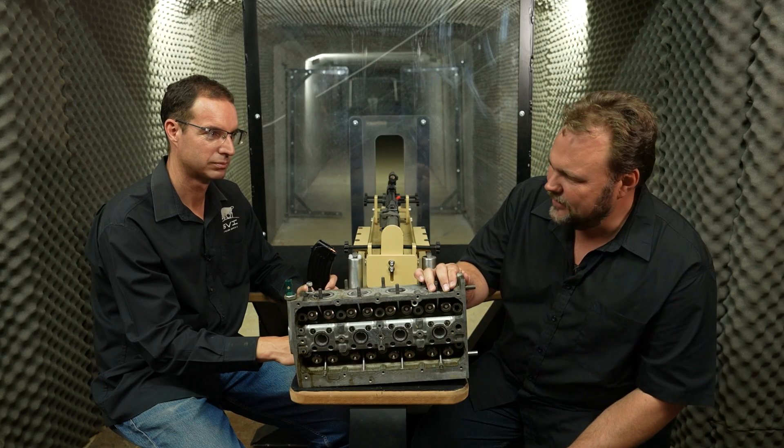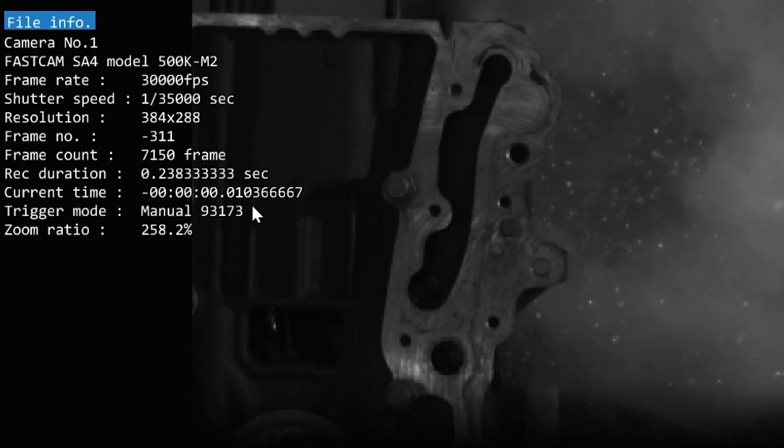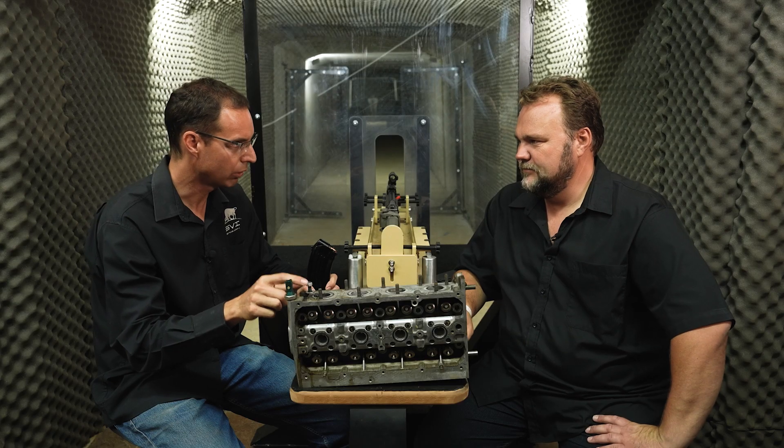Nicole: What do we have here today? Yaku: We've got a cylinder head here today. Remember we shot an engine block before and it fared pretty well — I want to know, will the cylinder head do the same? But there are some material differences between a cylinder head and the engine block. Tell us about it, Yaku.